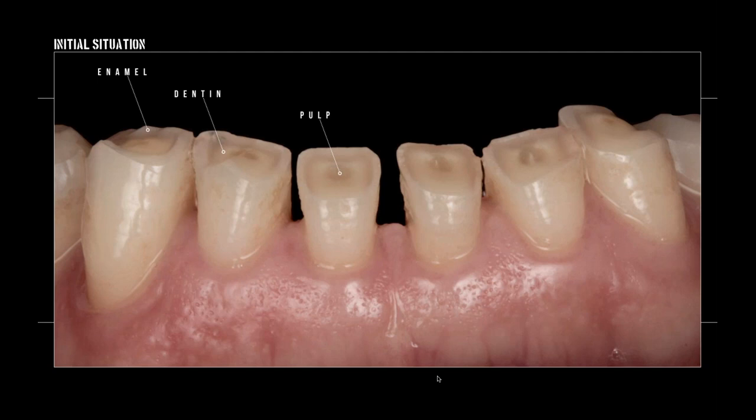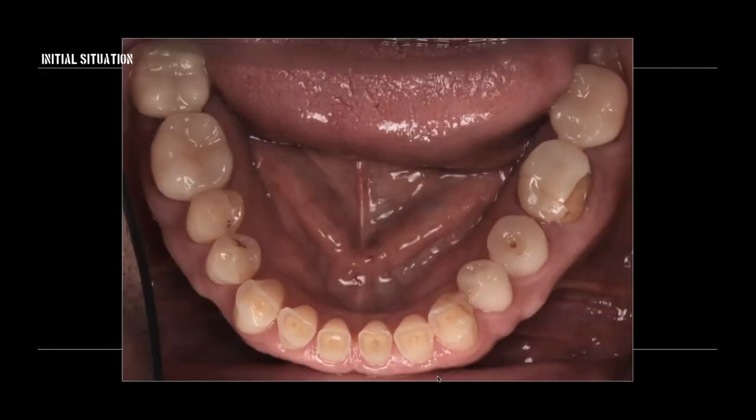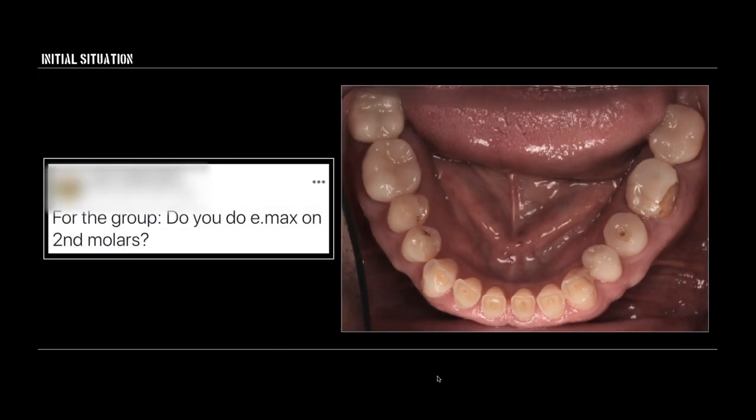When we approach a case like this, we'll often do a little crown lengthening if the patient doesn't want ortho to reposition those teeth. Usually they've got a wedding coming up in a month and want their teeth to look good. Many of these patients beyond age 35 had braces once and are not willing to go back. So sometimes we have to do with surgery and with PROS what we could have done with orthodontics.